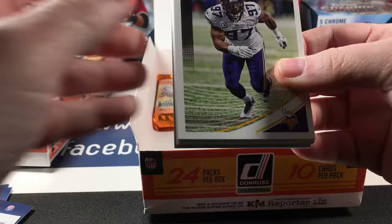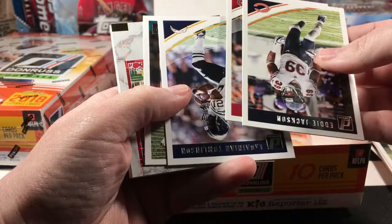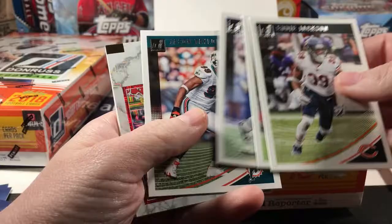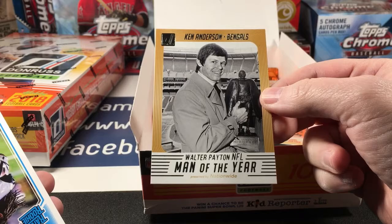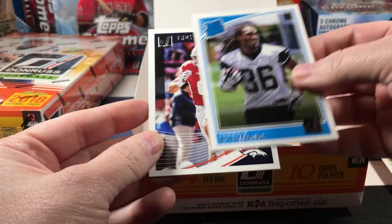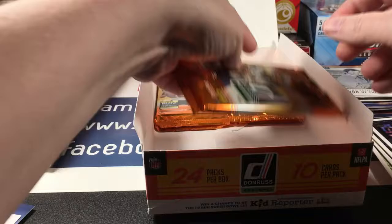Griffin, Jeffrey. Eddie Jackson, Richard Sherman, Tomlinson, Jason Taylor. Elite Series Travis Kelce. Ken Anderson Man of the Year. Bo Scarborough and Fumagalli.